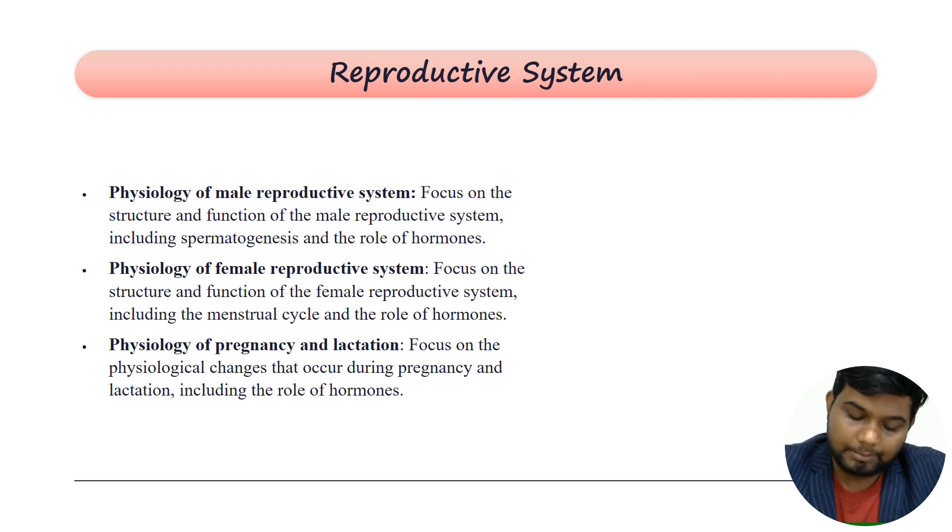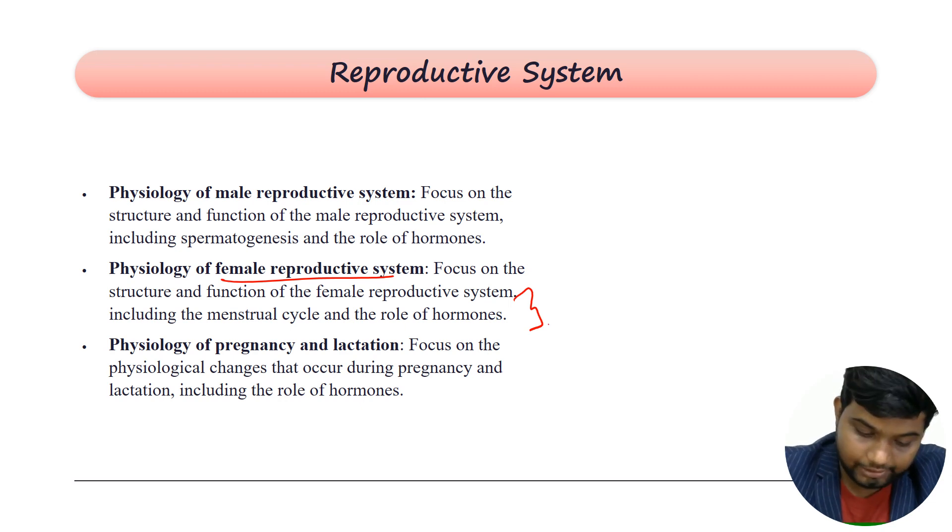In the reproductive system, the male reproductive system is easy — read spermatogenesis, spermiogenesis, and the mechanism of erection and ejaculation. For the female reproductive system, focus on the structure and function of internal and external reproductive organs, the menstrual cycle, and the role of estrogen, progesterone, and other hormones.